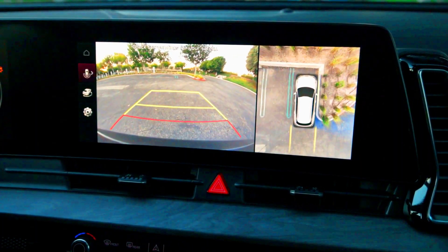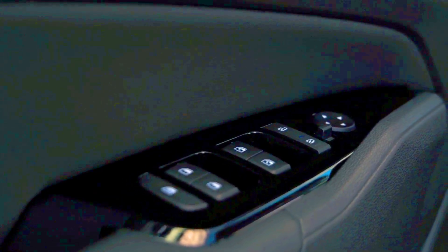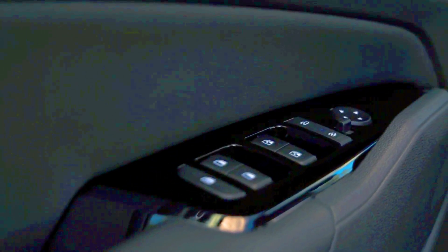Though compact crossovers aren't really the best option for consistent trailering use, the Kia Sportage does have a maximum towing capacity of 2,500 pounds, but only if it's been equipped with an aftermarket trailer brake controller.